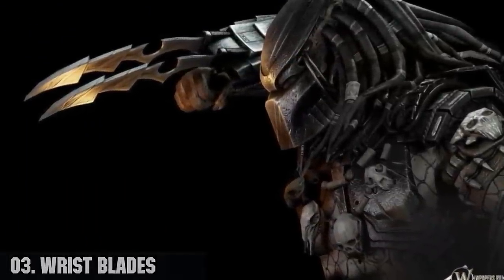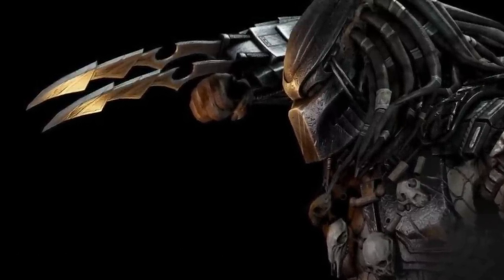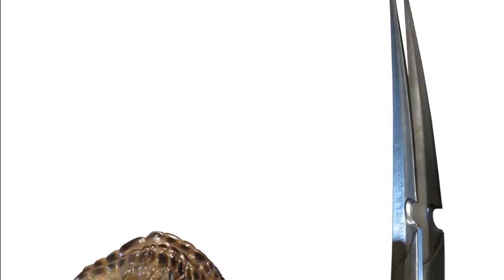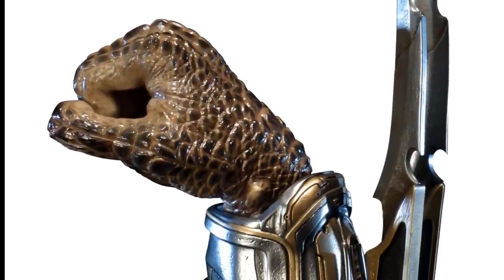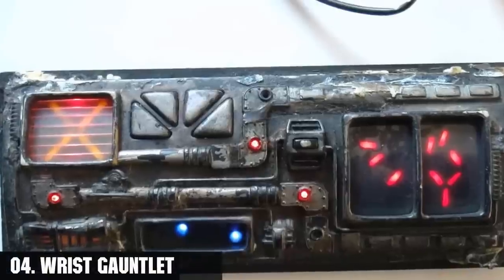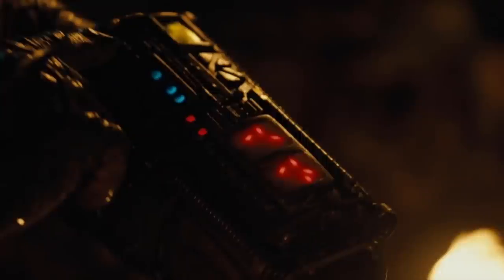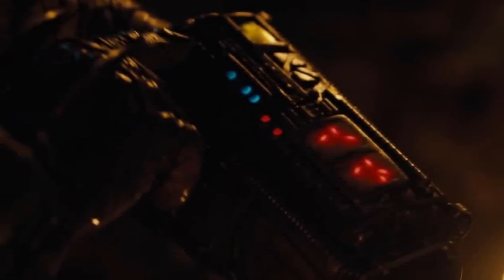Number three, the wrist blades. They are the most basic of Yautja weapons and arguably the signature armament of their species. The blades take the form of retractable serrated blades between 6 and 18 inches long that come out of the wrist gauntlets. Number four, the wrist gauntlets, also known as the wrist bracer or the wrist computer — a piece of wrist-worn Yautja technology that houses several technologically advanced features including a satcom and a powerful self-destruct device.